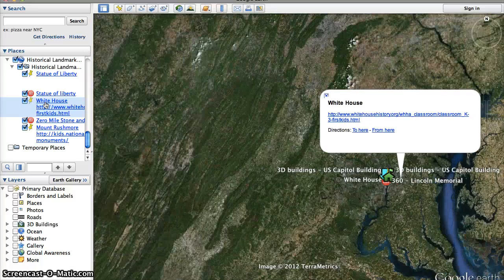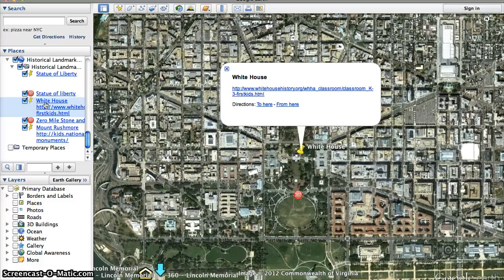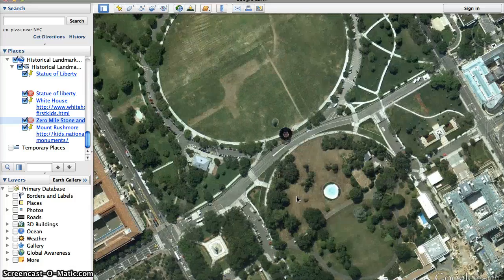The White House is located in Washington DC. Washington DC is our country's capital, so that is pretty cool. And the White House is extra important because the President lives in the White House. First we're going to take a look at what it's like outside of the White House in Washington DC — we're going to look at the White House from outside.